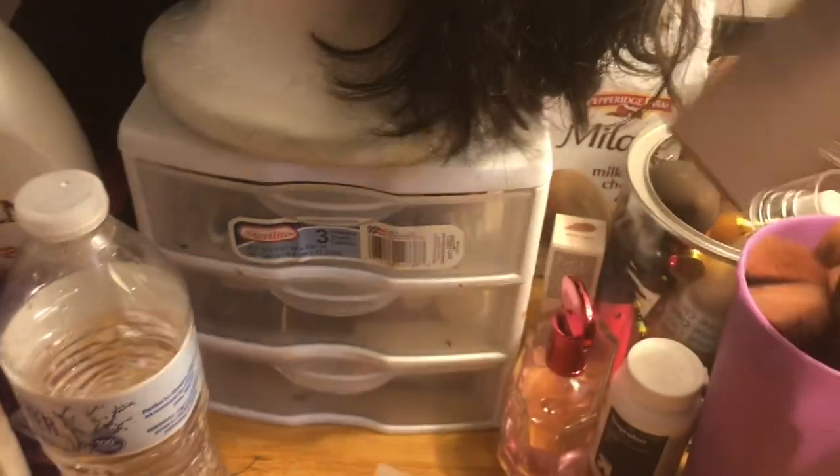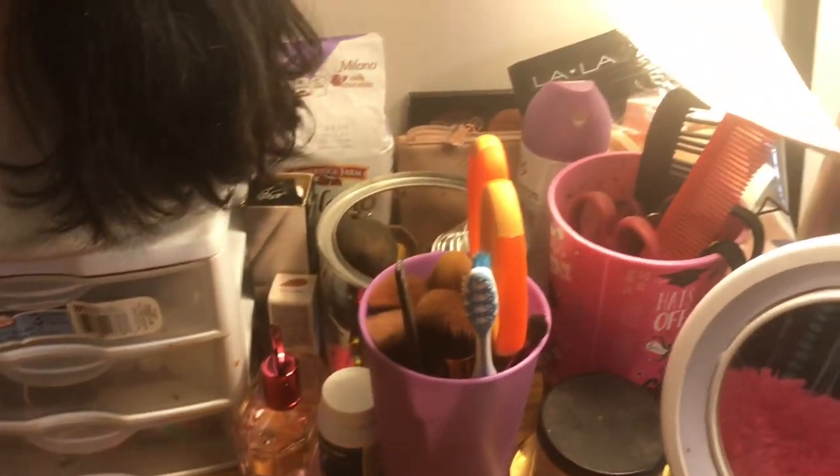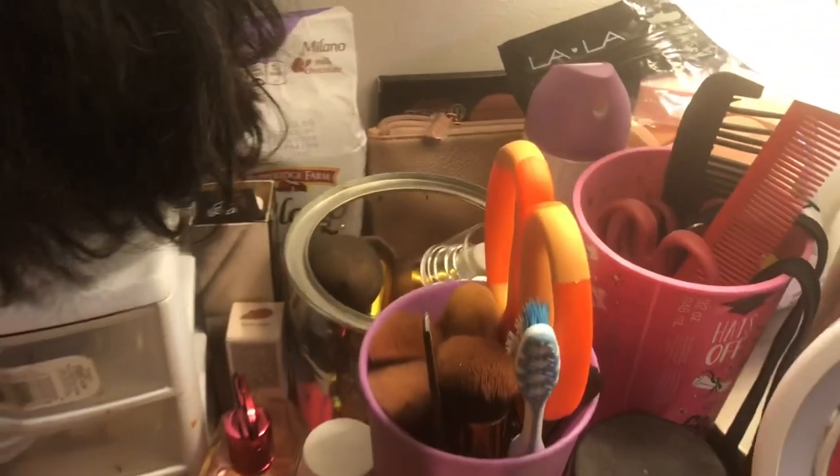Here's my little mini makeup collection — got some random stuff, that Fenty Beauty foundation for my fancy face, shout out to Rihanna. I've got some random cups and stuff. I'm not that organized but I make it work.